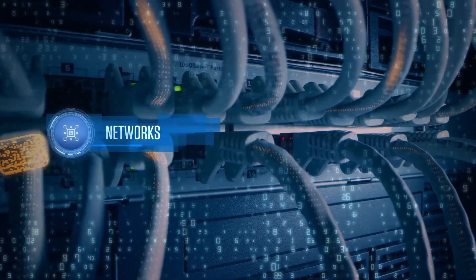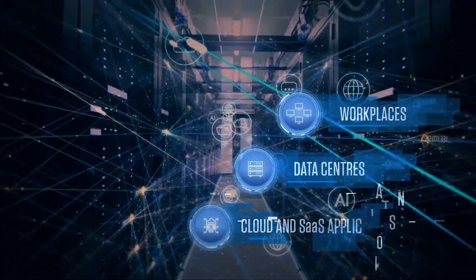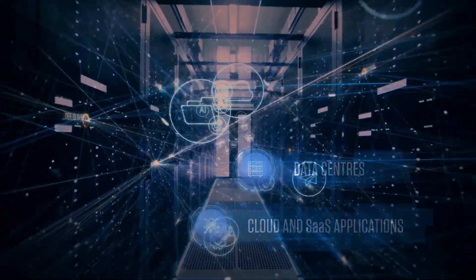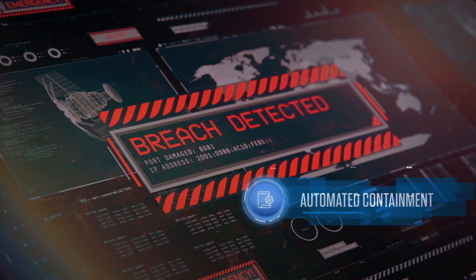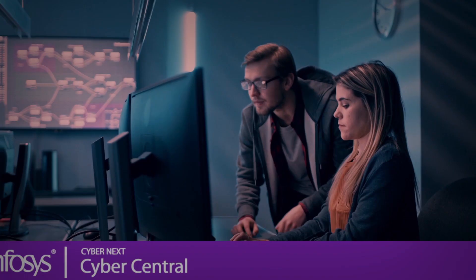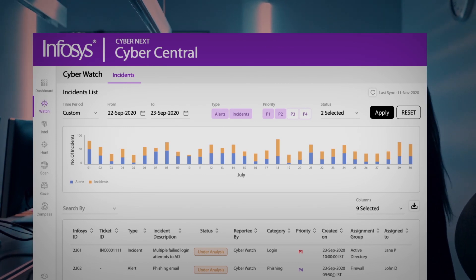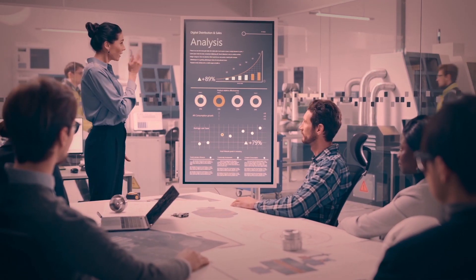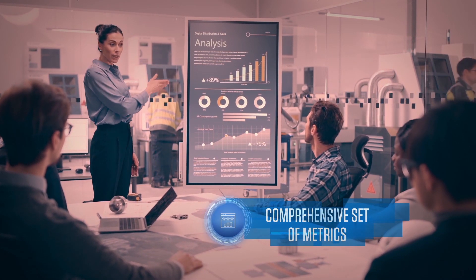With hundreds of log source integrations supported, it can monitor networks, applications and assets across workplaces, data centers, as well as cloud and SaaS applications. InfoSys CyberWatch also offers automated containment to mitigate damages from security incidents. It is integrated with CyberCentral, the portal that presents a single view to the service and provides situational awareness, security insights and a comprehensive set of metrics.